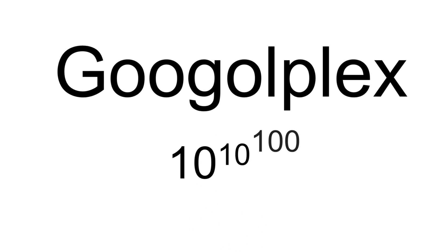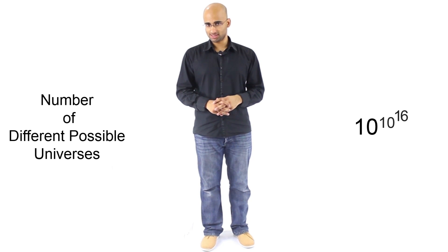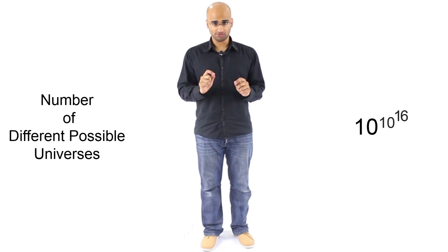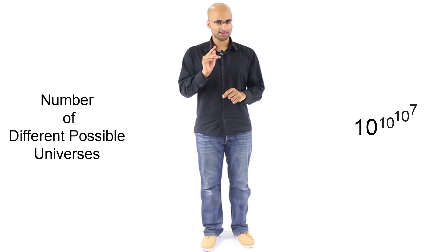Can we beat a number even bigger than a Googol? Can we beat a Googolplex, which is ten to the power of a Googol? Let's see. How about the number of different possible universes calculated by certain physicists — they ended up with ten to the power of ten to the power of sixteen? Nope, not larger than a Googolplex. But then there was ten to the power of ten to the power of ten to the power of nine hundred and sixty-three — and that number is larger than a Googolplex.